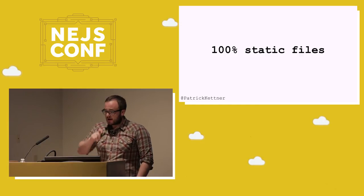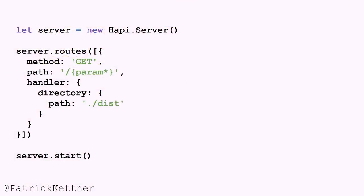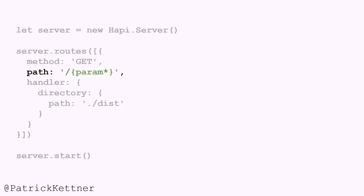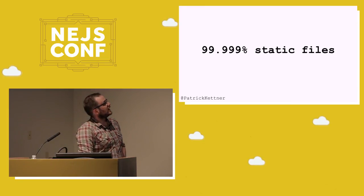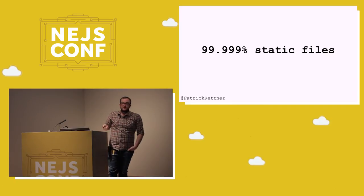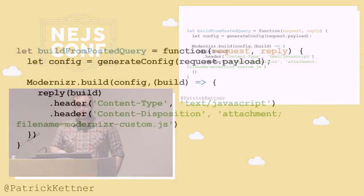A key part of the server side was having everything be static so that everything was able to be served really fast. We used Hapi on the backend — Hapi is a great Node server. This is nearly the entirety of our config: all we're doing is creating a new Hapi server, then defining all of the routes, which in this case is just one route because we're doing pattern matching against all the files that exist. Only need to define it once as a regex. Whatever the request is, we load it from the dist folder, call a file handler, and call start. But I lied a little bit — it's 100% static files, which isn't quite true because we had to build stuff dynamically if we wanted to post a form. So we have a listener function that is a build-from-posted-query.